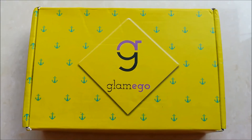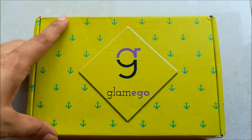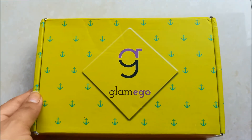Hi everyone, welcome to Every Little Thing Happiness. Today I'm showing you what I got in my Glam Ego box for the month of September. This is how the Glam Ego box looks this month.